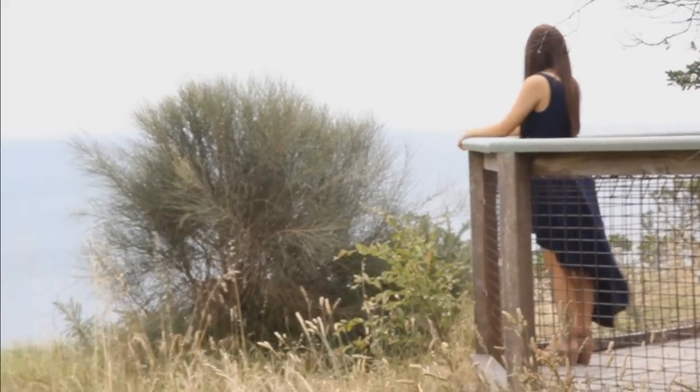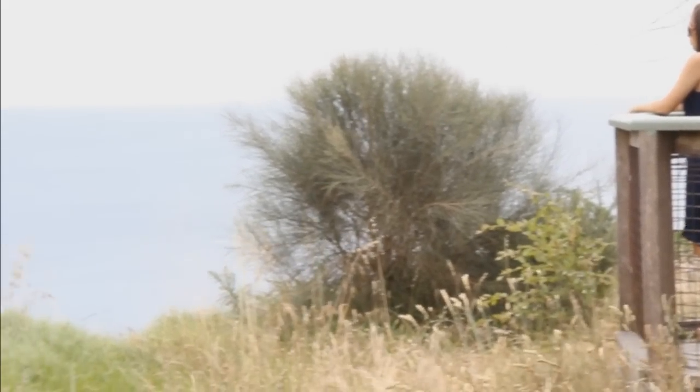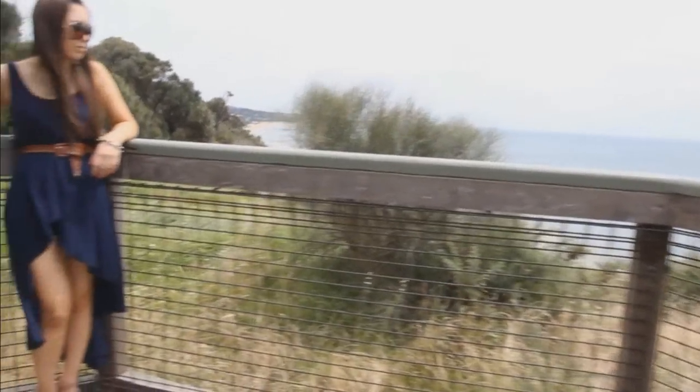This dress catches the wind so beautifully and it's a gorgeous dress to wear in spring and summer. Wear it with strappy sandals for a toned down look, or pair it with sky high pumps for a look perfect for a summer function.